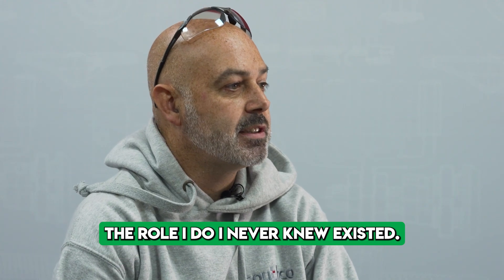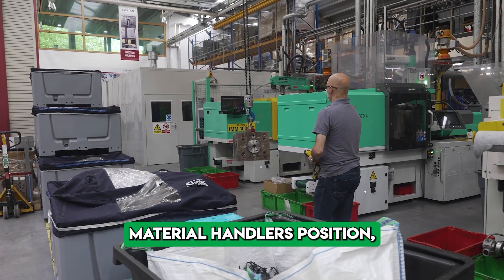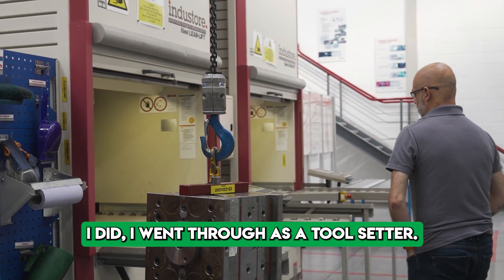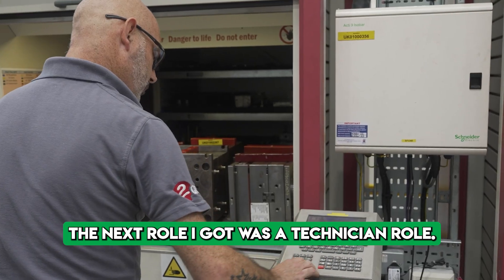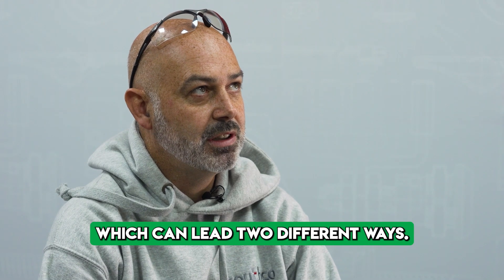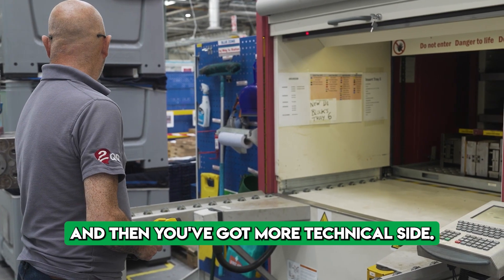The role I do, I never knew existed when I left school. I did work at the facility as a material handler and enjoyed it. Through progression I went to toolsetter, then to a technician role. It's a job which can lead two different ways — there's a leadership side to it, and then there's the more technical side.